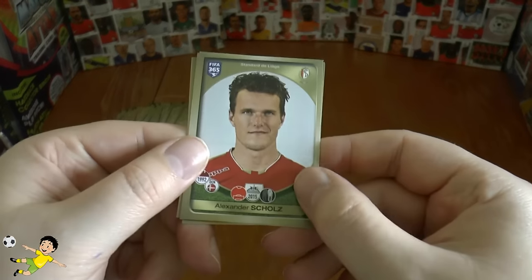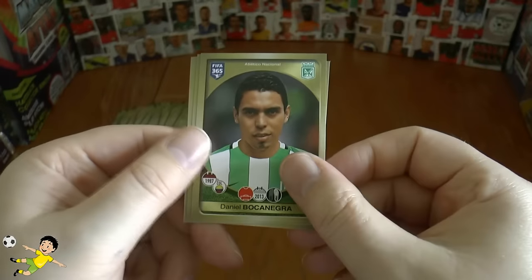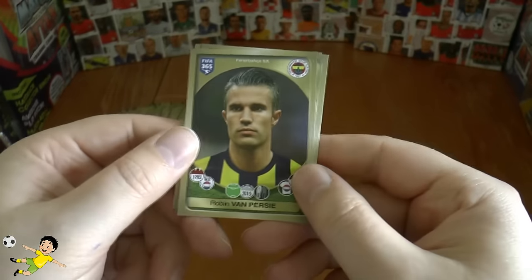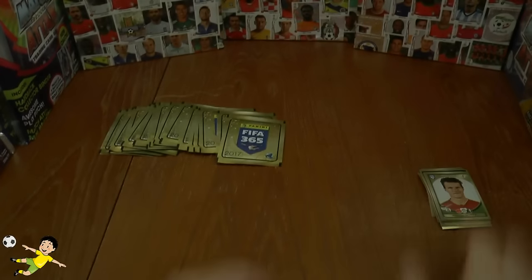Our next pack we have Schultz, Prijović, Boccanegra, Mikado, and finally Robin van Donk of Fenerbahçe.